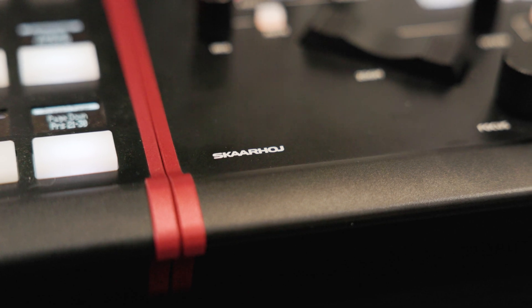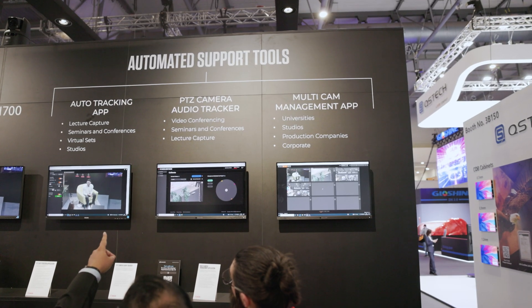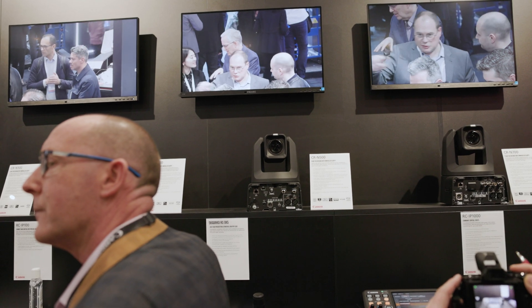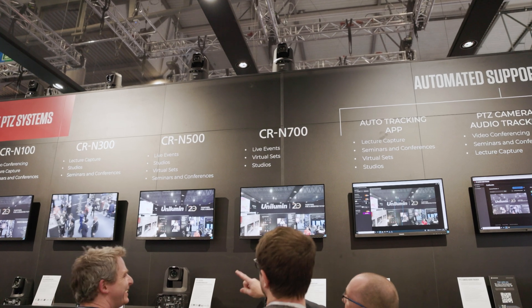All our PTZ cameras are compatible with our Auto-Tracking application, an optional app which allows the camera to accurately track your subject, reducing workload on camera operators, especially where cameras are being controlled remotely. You can see this for yourself here on our stand.